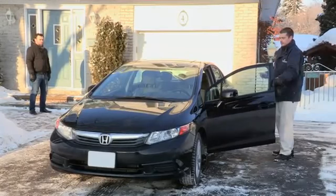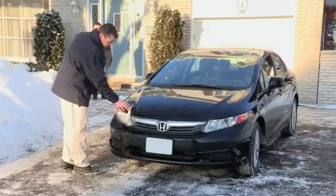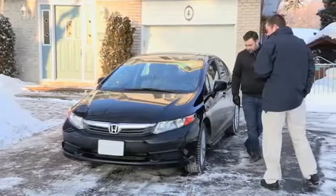During the inspection, Data Scan will take 20 to 25 photos of the vehicle. Most of these photos will be used to help resell the vehicle. We want to ensure that the new buyer gets a full account of the condition of your vehicle.